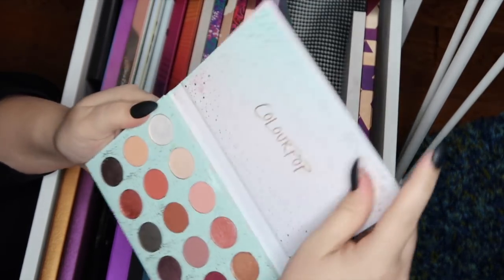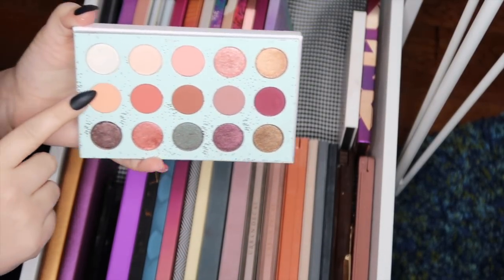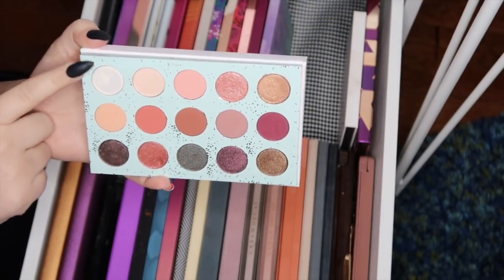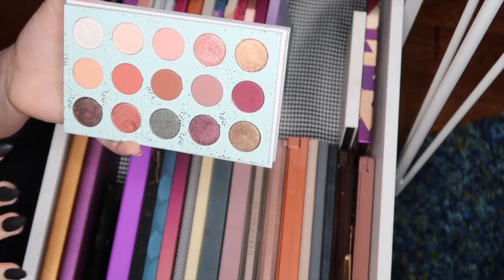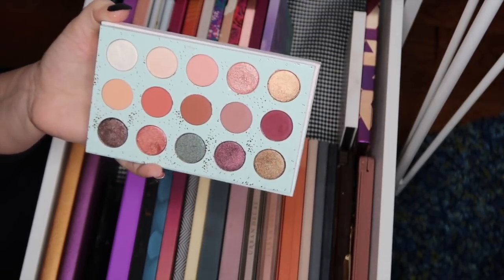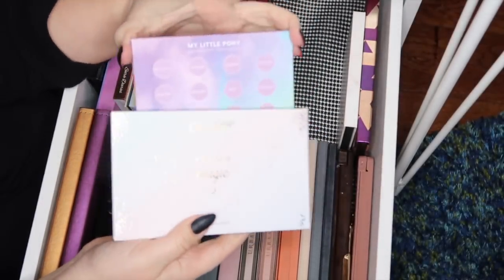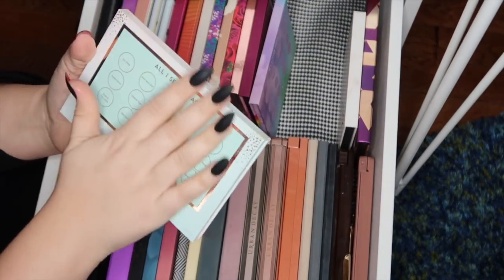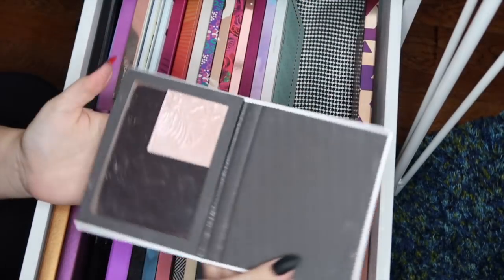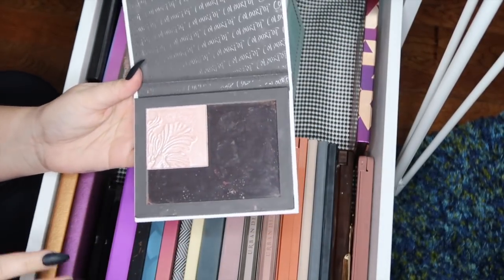Next is the ColourPop All I See is Magic palette — I rearranged it to have most of the mattes on the center row, all the beautiful jewel sparkle tones on the bottom, and more neutral colors up top. I've only used it once or twice but I'm going to rotate it back into my collection soon because just looking at it I feel inspired. It was a nice change of pace when ColourPop came out with a bigger version of their pressed powder shadow palettes. Next is an empty ColourPop palette that currently just has a wet and wild highlighter in it.